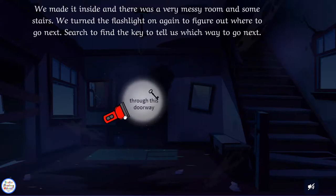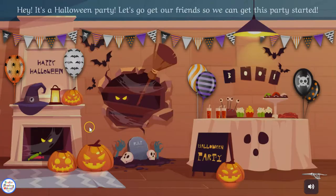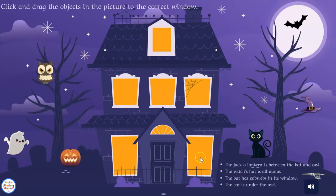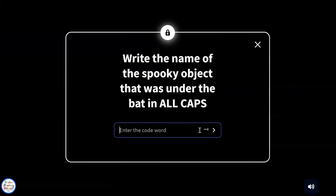And again there's another key that they have to find, more puzzles, and at the end of the puzzle they have to be able to break out of the house so they can go get their friends for their party. Once they find the key to get out, they solve a little logic puzzle and put the pieces in the right place — everything is click-and-drag — and here are the clues. Then they put their code in.